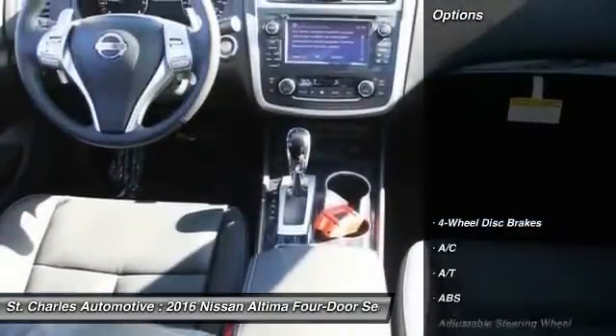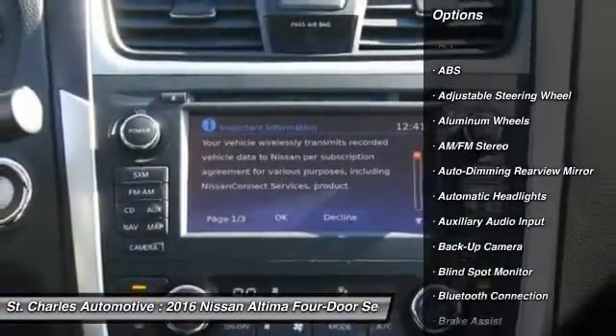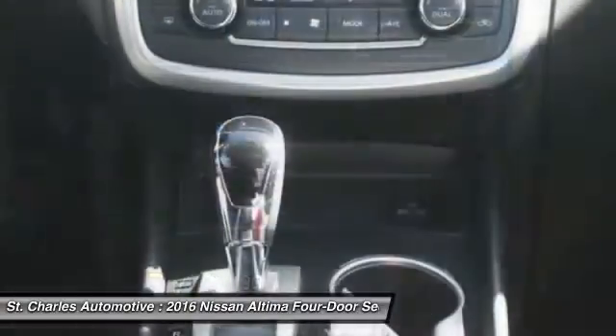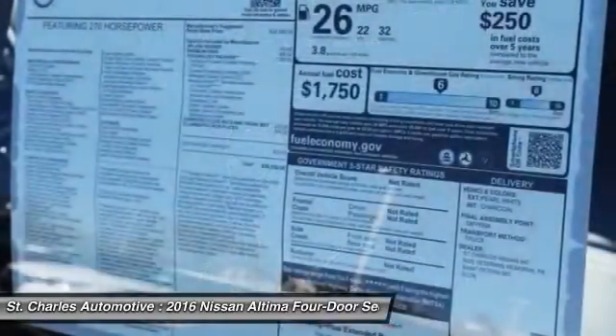Here are some of this vehicle's great options: steering wheel audio controls, power passenger seat, remote engine start, stability control, navigation system, traction control, anti-lock braking system, backup camera, keyless entry, Bluetooth.